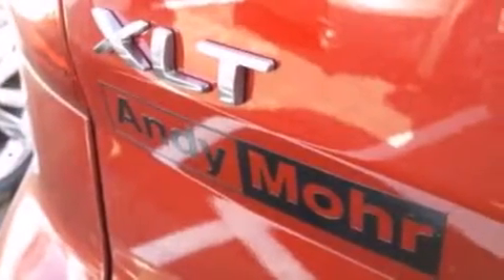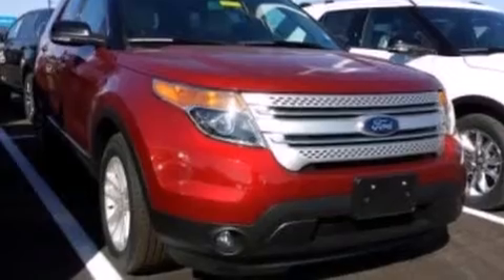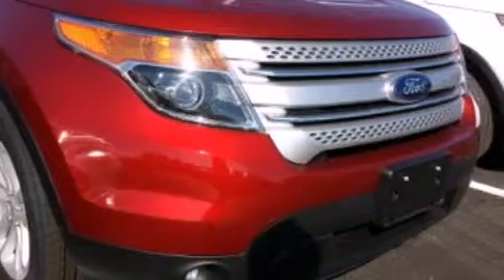The following features are also included: dual power seats, air conditioning, cruise control, a six speaker audio system, leather and alloy steering wheel trim, front side impact airbags, a split folding rear seat, full power accessories, a rear window defroster, and an auxiliary power outlet.